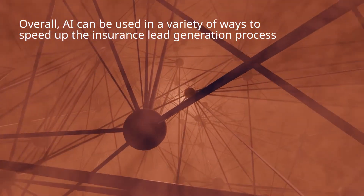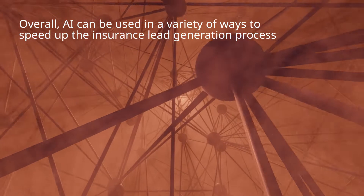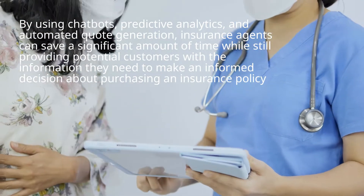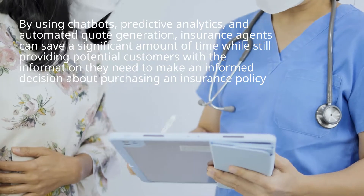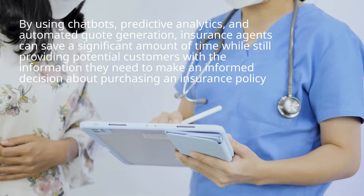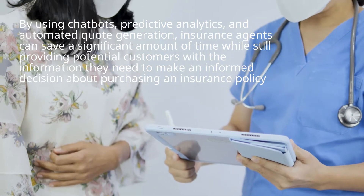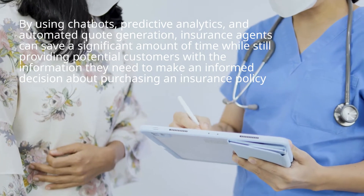Overall, AI can be used in a variety of ways to speed up the insurance lead generation process. By using chatbots, predictive analytics, and automated quote generation, insurance agents can save a significant amount of time while still providing potential customers with the information they need to make an informed decision about purchasing an insurance policy.